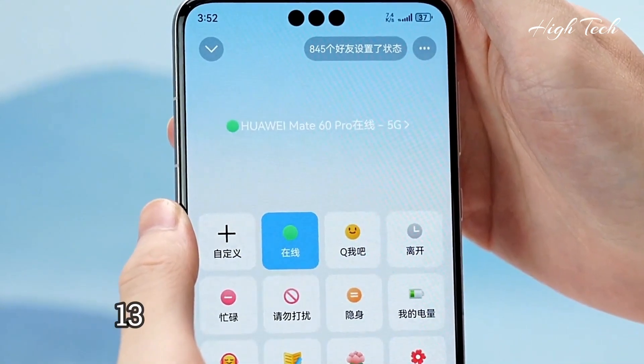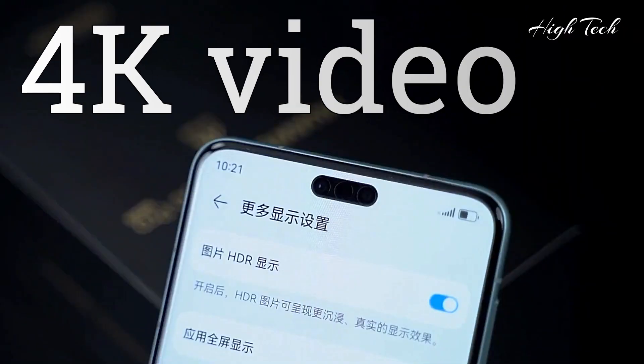Selfie camera: 13MP, with 4K video recording.